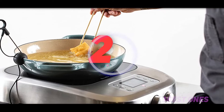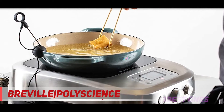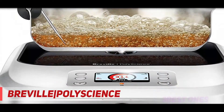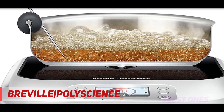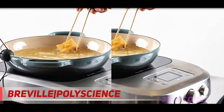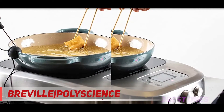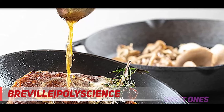Coming in at number 2, the Breville|PolyScience. Not all who use portable induction cooktops are casual home cooks. In many cases, these portable stoves are needed in more formal, professional settings like commercial kitchens. Fortunately, the Breville induction system is the ideal solution. The Breville cooktop is rectangular in shape with a sharp black and silver design.